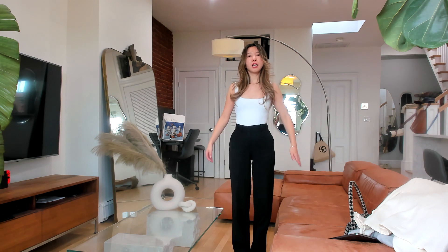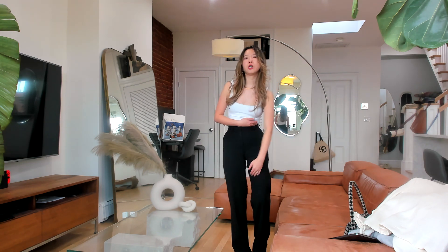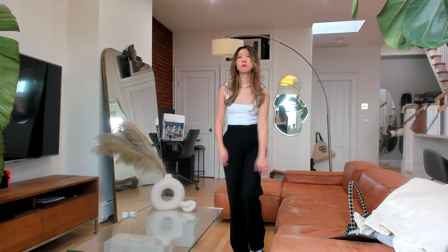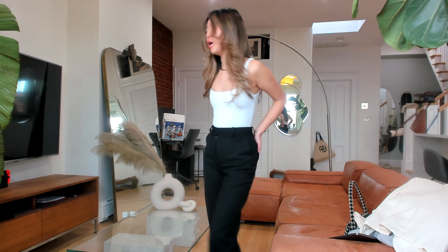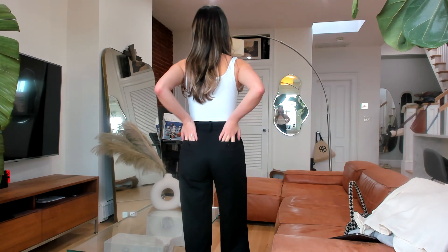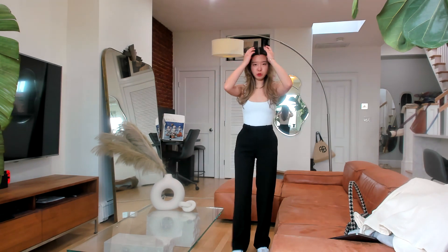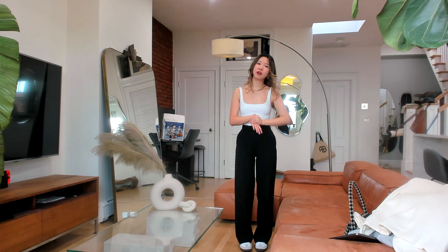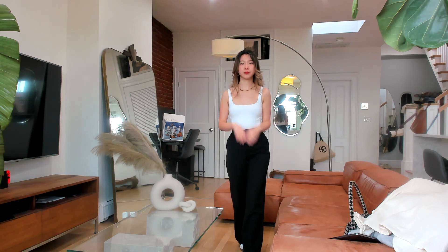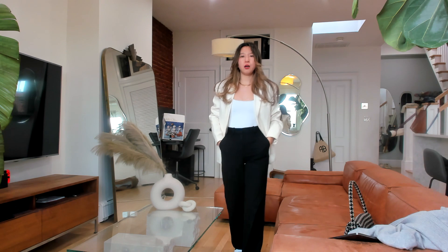It comes in three materials: linen, wool, and synthetic fiber. I got this one in wool. It's very classic and I love how it feels on my legs. It has a lining from the waist to the upper thigh area, but personally I don't find it itchy at all. It has two pockets on each side and a small pocket in the back. I absolutely love wearing these pants to work — they make me look smart and put together, and they're really easy to wear. Here's how it looks with a blazer.